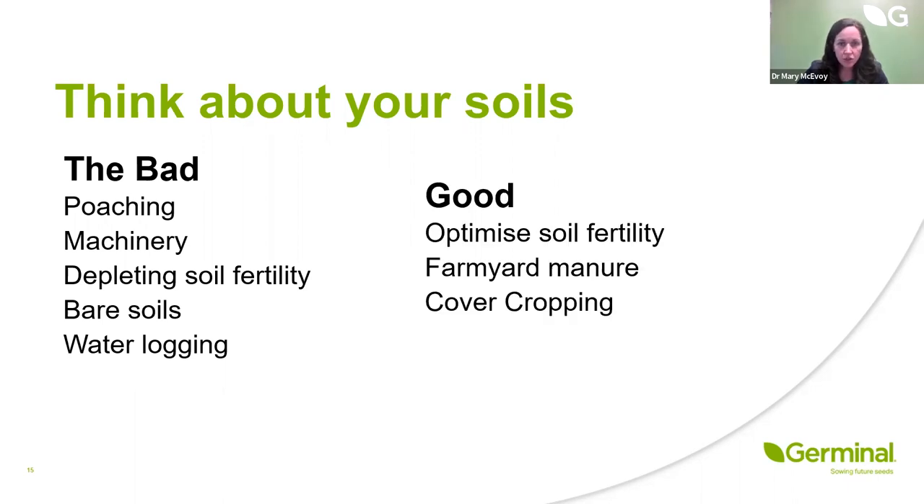In terms of things that are good for our soil: we need to optimise soil fertility, doing regular soil tests and making sure the soil is in the optimum situation for pH. For grasslands, you're talking about a pH of 6.3, but with the increased use of clovers and multispecies over the last couple of years, we're probably going to start talking about 6.5 and even up to 7 for swards with a good proportion of clover.